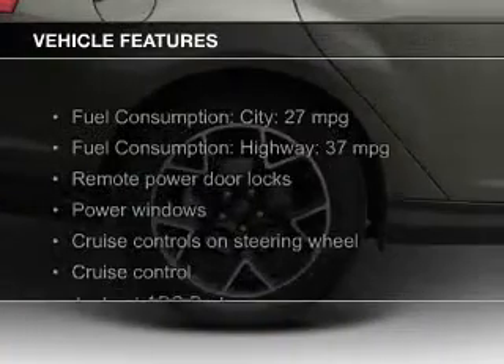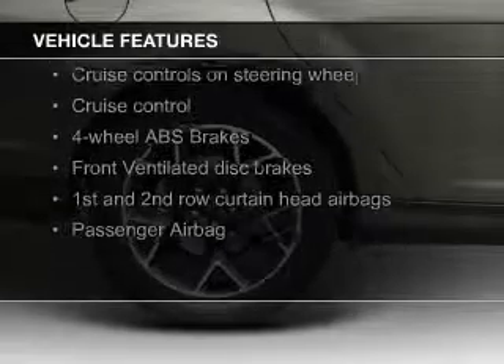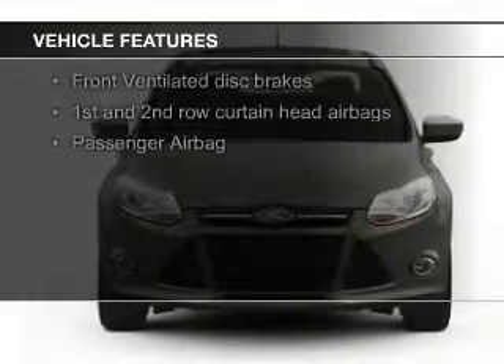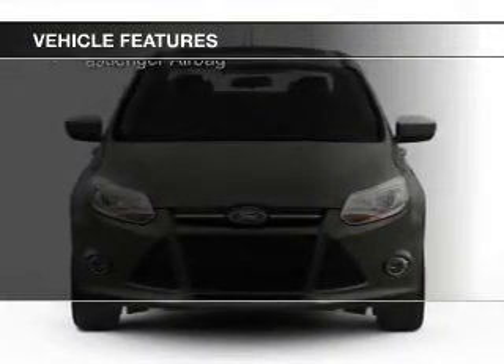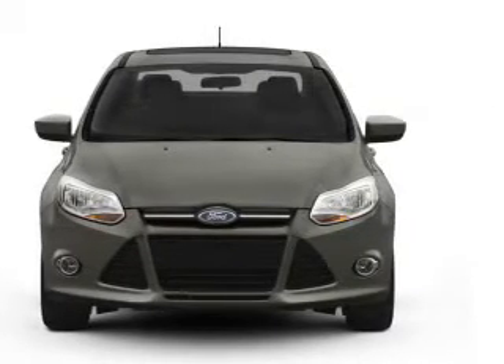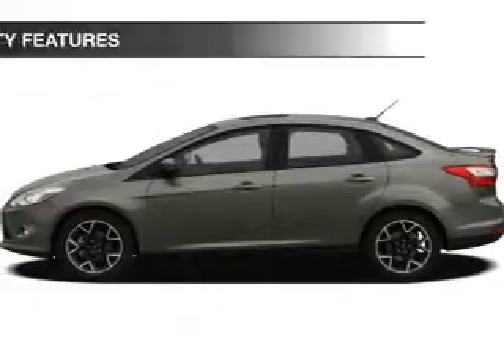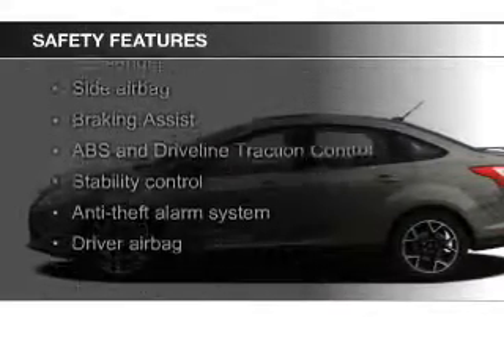The features include Ford Sync voice activation, digital audio input, steering wheel controls, aluminum rims, dual temperature control, automatic climate control, a tilt and telescopic steering wheel, an alarm system, cruise control, and keyless entry.